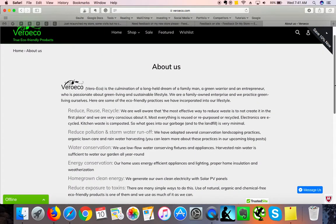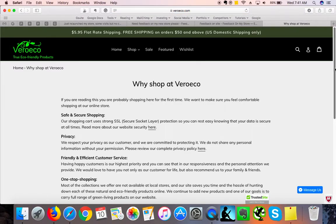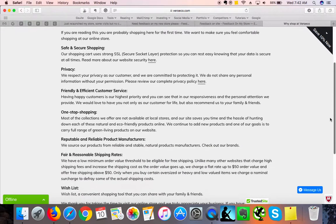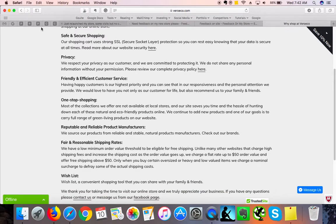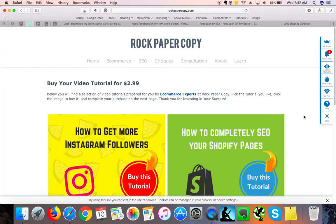Otherwise this page looks great and is SEO friendly, which is fantastic. The "Why Shop at VeroEco" page is a fantastic addition — I love shops that include this kind of information. When it comes to internal links, I always encourage adding more descriptive text because it's more SEO friendly than just using "here" as link text. Change those headings into SEO-friendly H tags. On our website under "Learn" you'll find a video tutorial on how to completely SEO your Shopify pages.